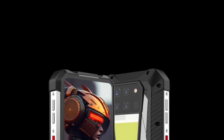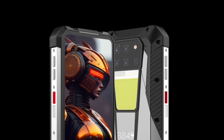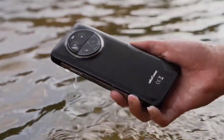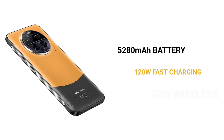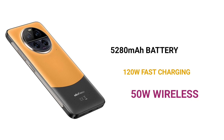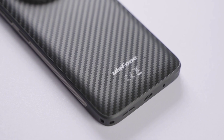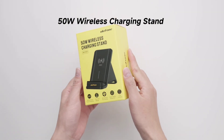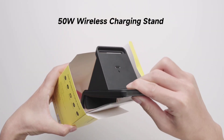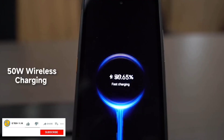The Armor 23 Ultra is one of the lightest and thinnest rugged phones because it has a normal battery capacity. Its battery is 5,280 mAh and it supports 120-watt fast charging, as well as 50-watt wireless charging and reverse charging — a brilliant combination. The battery capacity isn't small; it could easily last a day or two depending on usage.